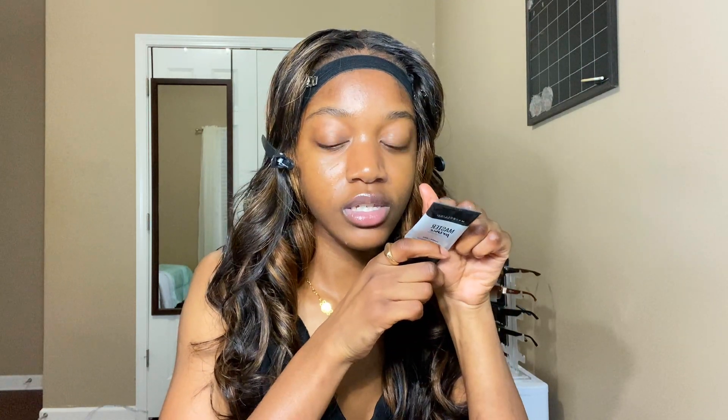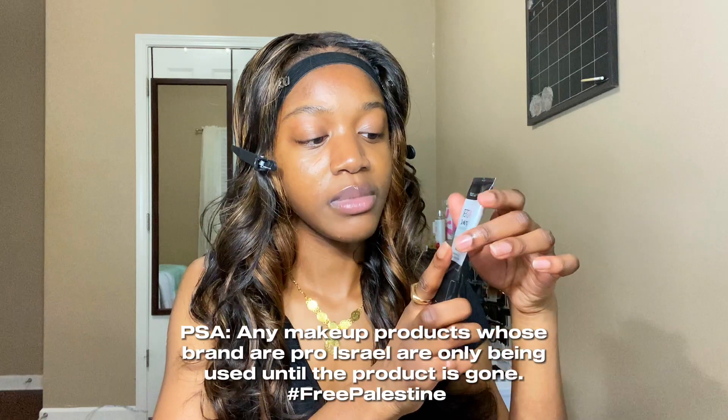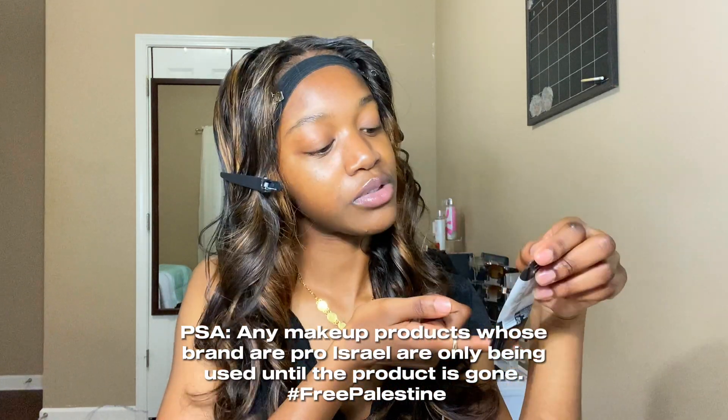Let's get right into this video. Before we get into any foundation, the most important part of your makeup routine is primer. There are different types of primers based on your skin type. I have oily skin and for me a silicone base just does it — it vibes with me a lot. As someone with oily skin, your pores are literally out, so this really helps minimize everything.